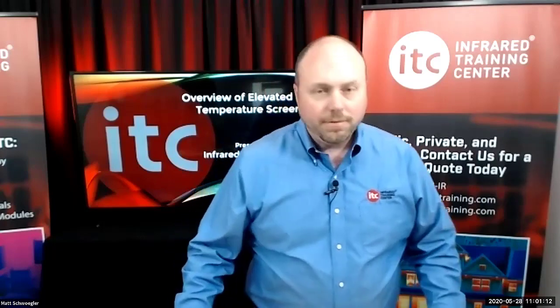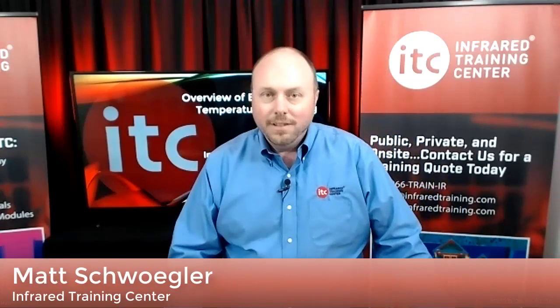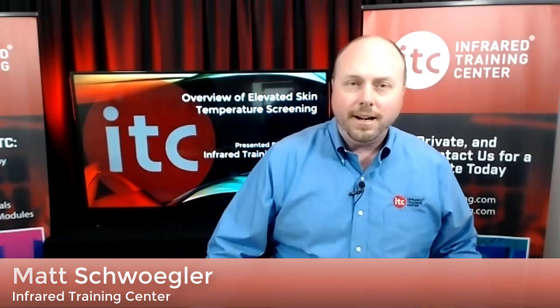Welcome once again, and thank you for joining us for today's live webcast on elevated skin temperature screening. This is an overview from the Infrared Training Center.